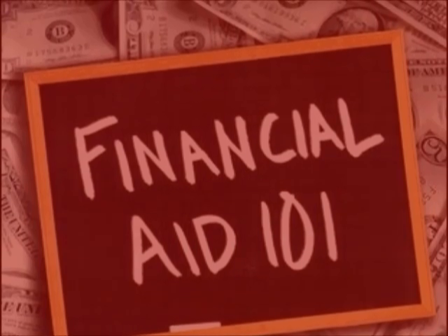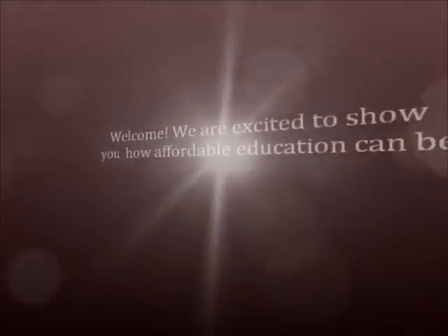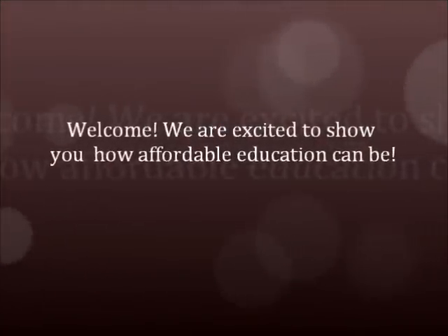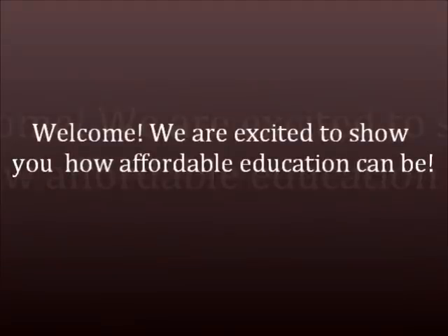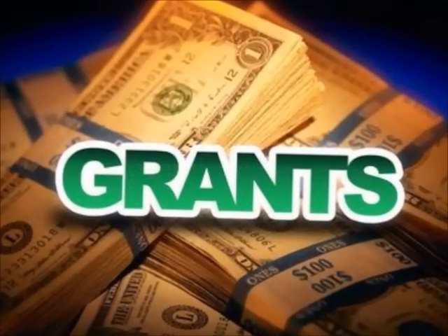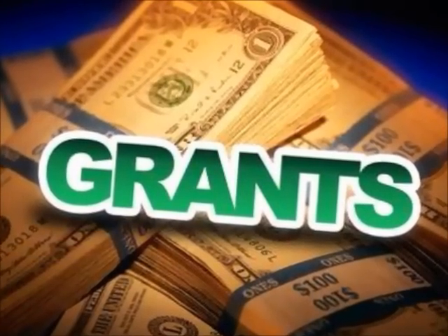Congratulations on getting started on your degree! Not only are we excited to get you started in the financial aid process, we are also excited to show you how affordable school can be. First, we will determine whether you qualify for Pell Grants based on your eligibility. These grants are need-based and do not need to be repaid.